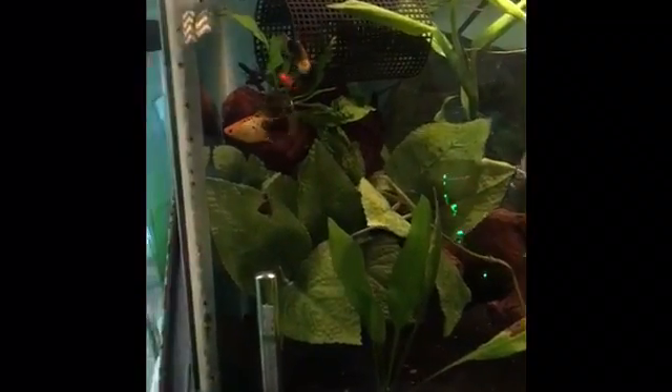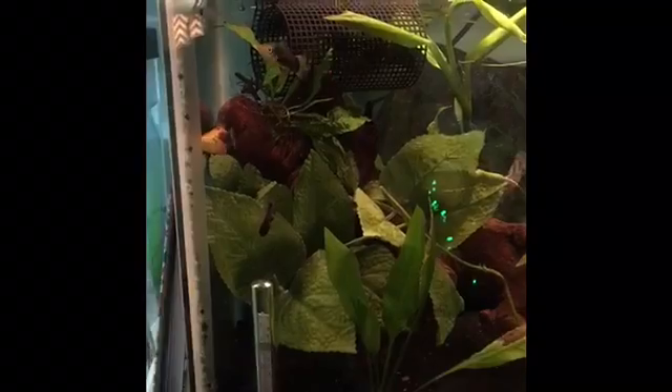For my final update, in my 10 gallon tank I have my community fish, which are my platys, and Skye and Luna. The reason Luna's in here is because she is not doing that great, as you can tell — she's hardly swimming anymore and she's really not that apt. Skye is doing really great in here, and here he is, doing really good.